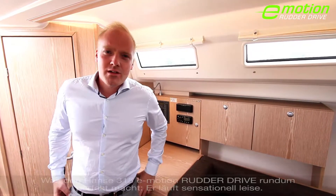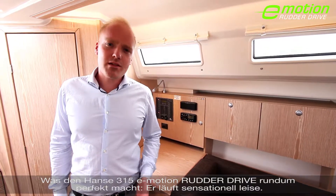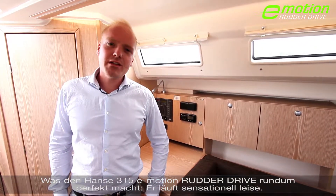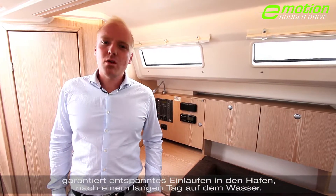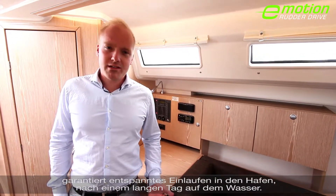However, the real cherry on the cake about the new Hansa 315 rudder drive is really the silence, which not only improves communication on board, but also helps you to relax after a long day at sea.